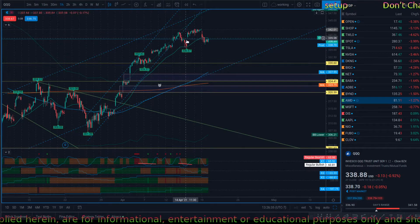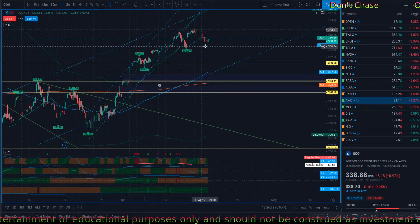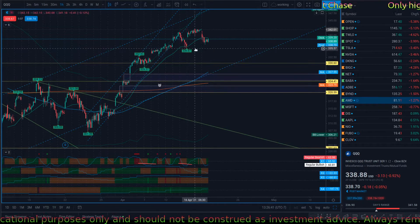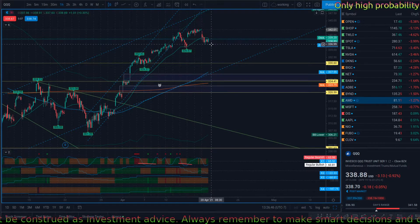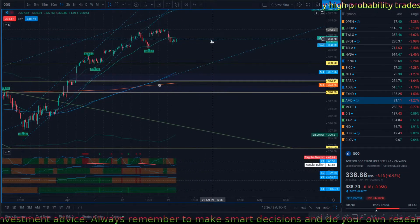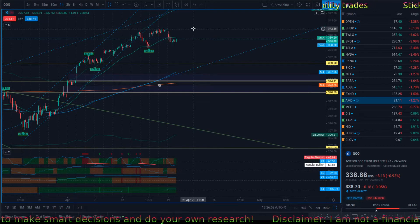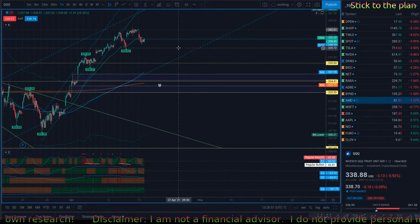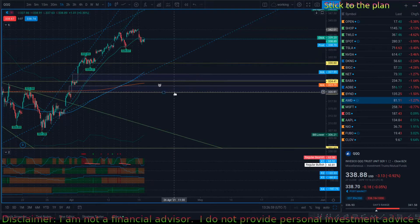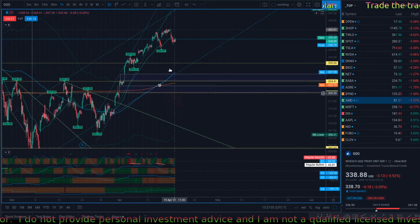For the QQQ, it's the same situation. We got out of the trend a couple of days ago, did a small pullback to 335, popped back, and now we're pulling back again. However, we're still making higher lows and higher highs at this point, so it's not totally bearish. The moment we break 335, I think that's where we come down.